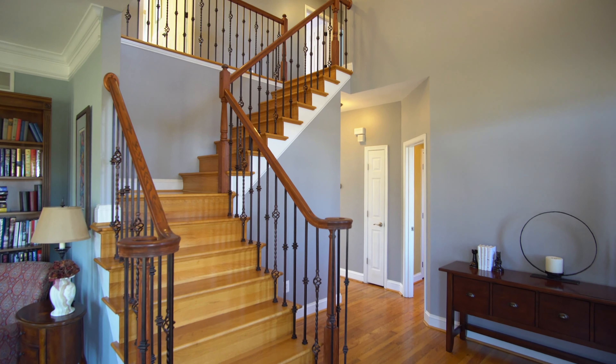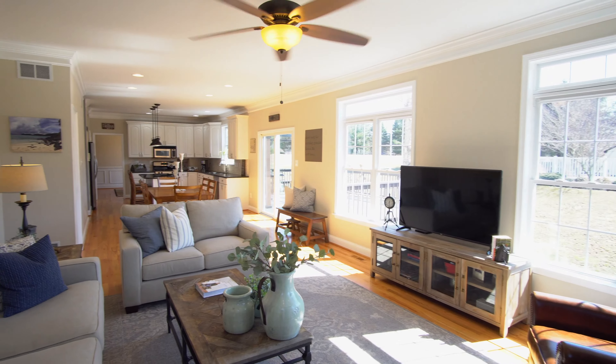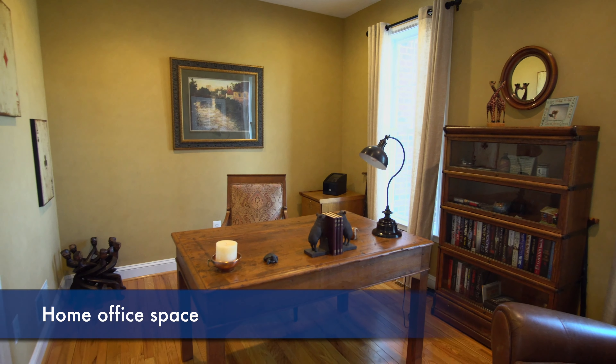This home features a spacious open floor plan with fresh paint and modern updates throughout. Crown molding, wood flooring, separate living room, dining room, home office, mudroom.